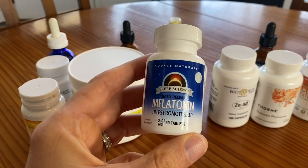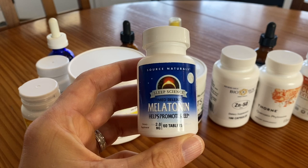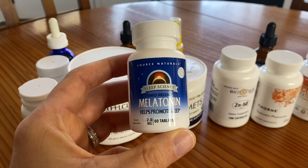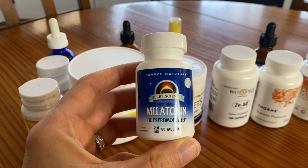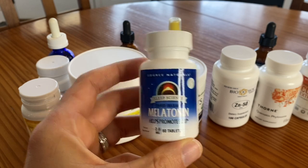Next is melatonin. Six milligrams of melatonin per night is what I take — this is a time-release formula. Melatonin is one of the most potent anti-cancer hormones in your body. It's produced at night when you sleep, but you can also take it in supplement form and it's still helpful. Great for immune support.